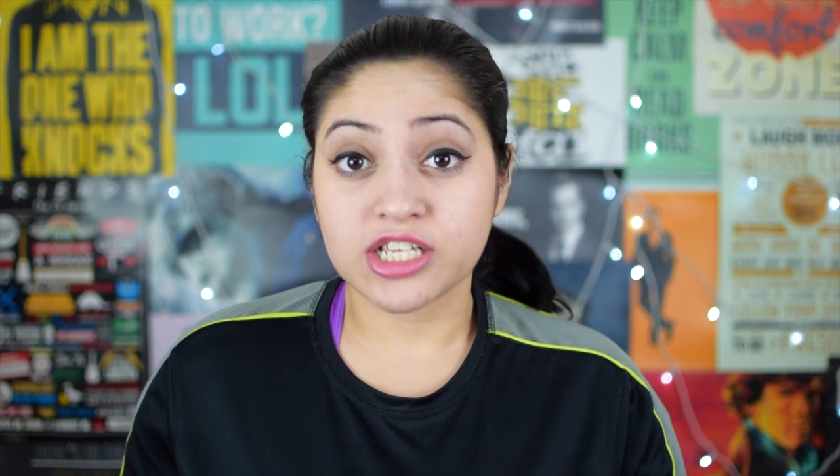A lot of you have been asking me how to remember what you read. Sometimes you read a non-fiction and after a while it's all out of your head, and even with fiction you sometimes want to remember the story, and when you cannot do that it's really irritating. Today I have five tips for you to remember what you read.